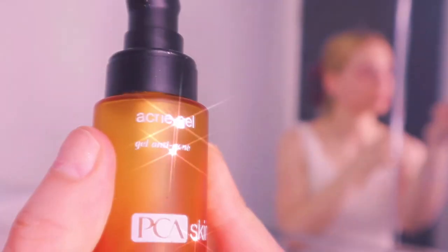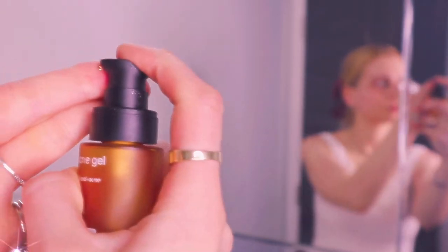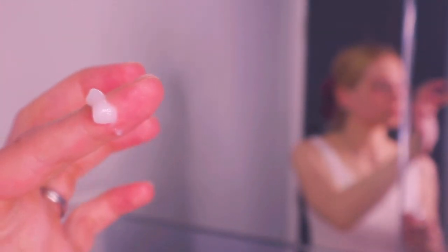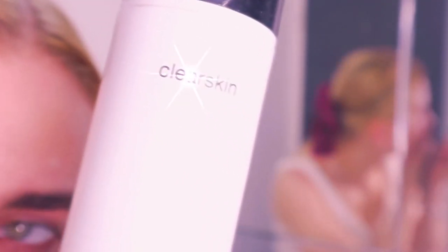Acne gel with 2% salicylic acid from PCA — put on areas that have breakouts. And then 'Brilliant,' because you all, coming soon, stay tuned guys — it's a retinal alternative good for any skin type.